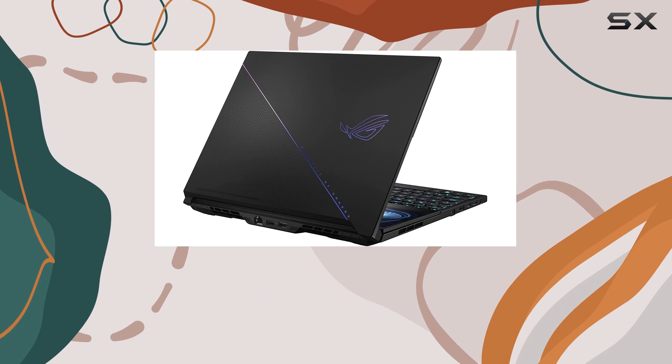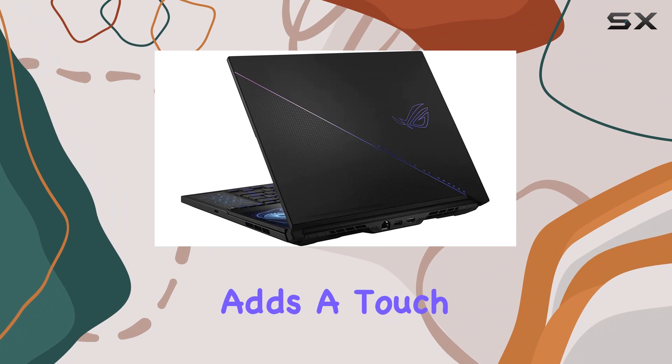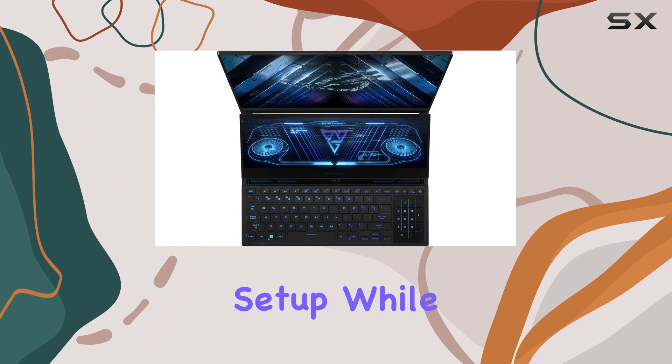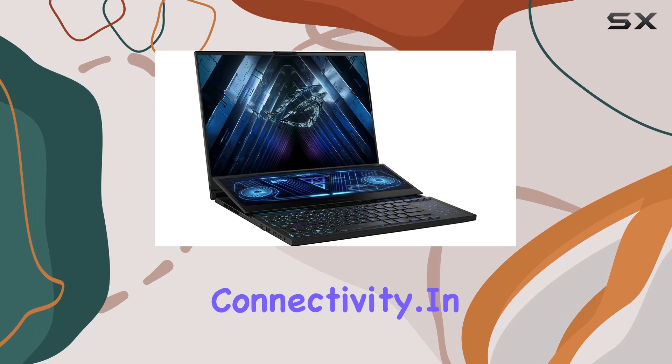And of course, we can't forget the keyboard. The backlit chiclet keyboard with per-key RGB illumination adds a touch of style to your gaming setup, while Wi-Fi 6E and Bluetooth 5.3 ensure seamless connectivity.